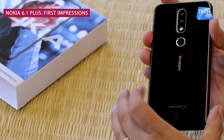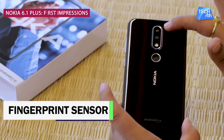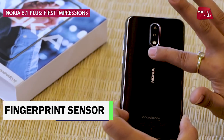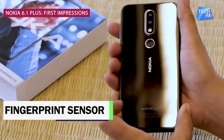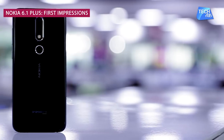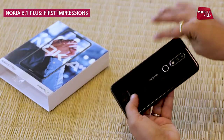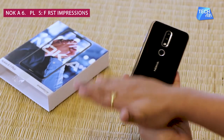The back also has a glass look. There's a dual camera with flash and a fingerprint sensor at the back, along with Android One branding. As with any glass-back phone, the back is a fingerprint magnet and needs to be cleaned regularly.